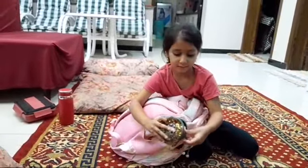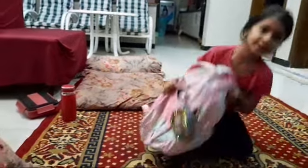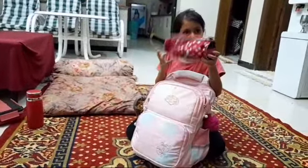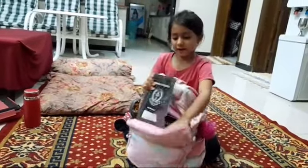So that's what I put in my second section. I put in this pouch — another pouch for stationery. And some diaries and notebooks.